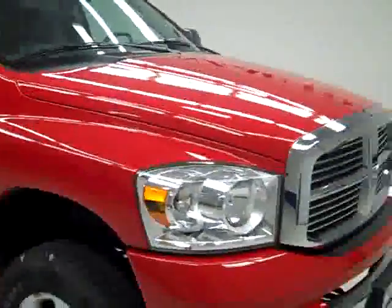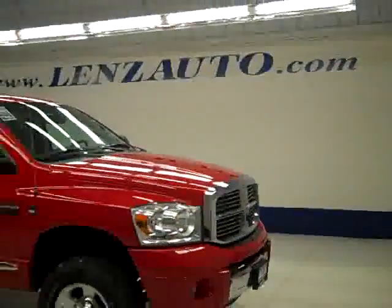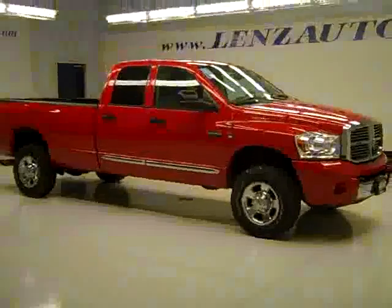If you'd like to see more pictures along with a full description, or to take a look at one of our other more than 400 trucks and SUVs, visit LenzAuto.com.